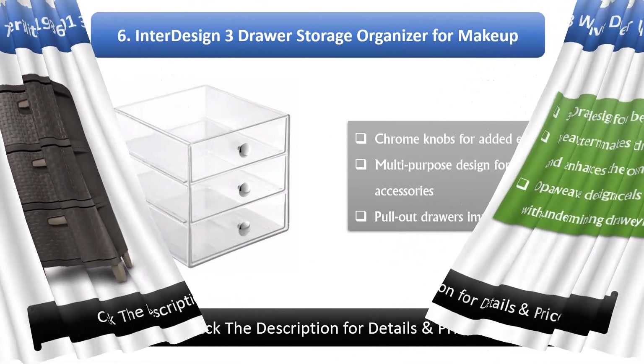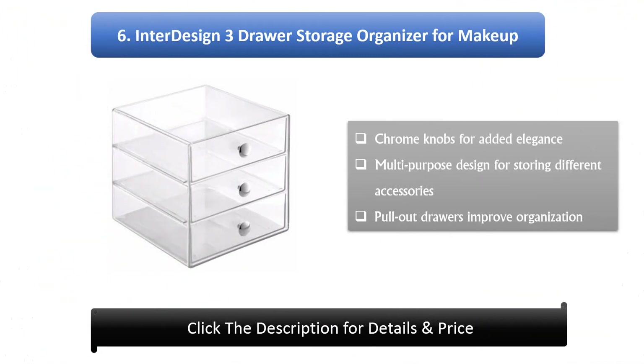Number 6: InterDesign 3-Draw Storage Organizer for makeup. Features chrome knobs for added elegance, a multi-purpose design for storing different accessories, and pull-out drawers to improve organization.